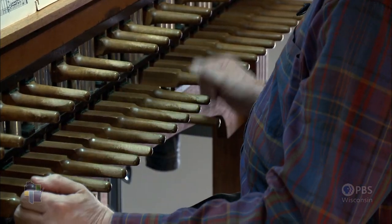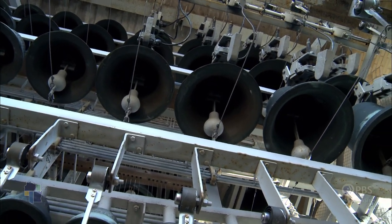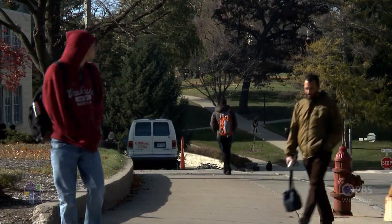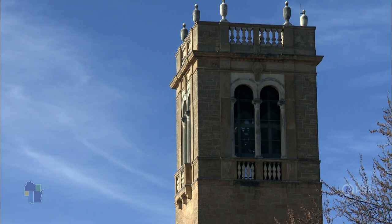I think it's important to put something familiar so that people can relate to it and say, 'Oh, they're actually making music.' And probably a lot of them don't really know that it's real bells being played by a real person.